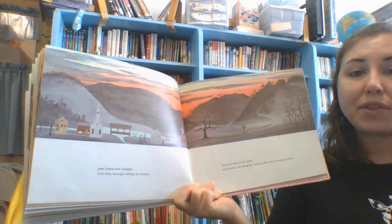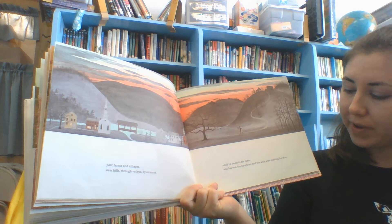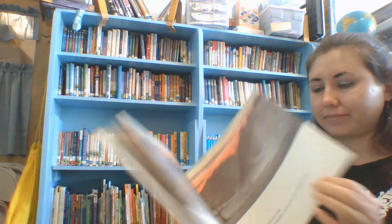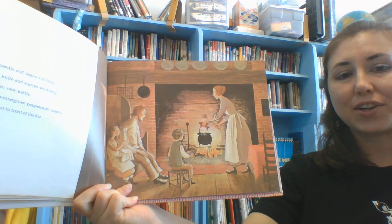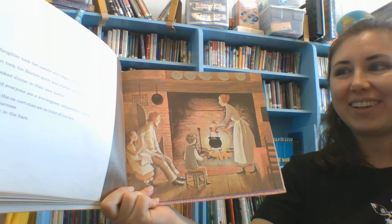Then he walked home with the needle and the knife and the wintergreen peppermint candies tucked into the kettle, and a stick over his shoulder stuck through the kettle's handle, and coins still in his pocket. Past farms and villages, over hills, through valleys, by streams, until he came to his farm. And his son and his daughter and his wife were waiting for him. And his daughter took her needle and began stitching. And his son took his barlow knife and started whittling. And they cooked dinner in their new kettle, and afterward everyone ate a wintergreen peppermint candy.